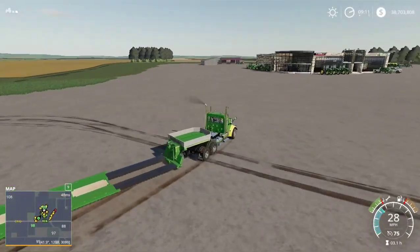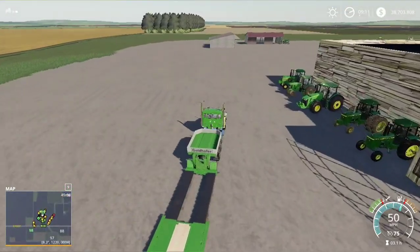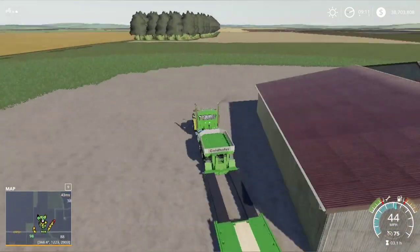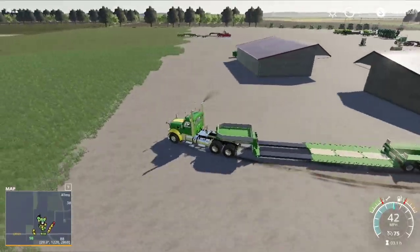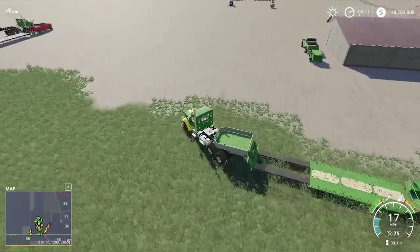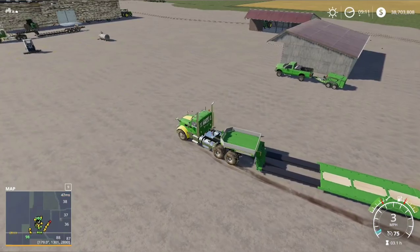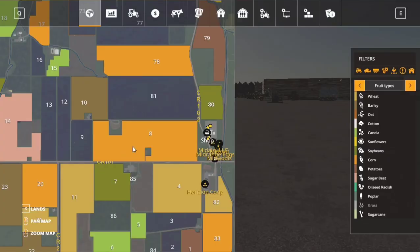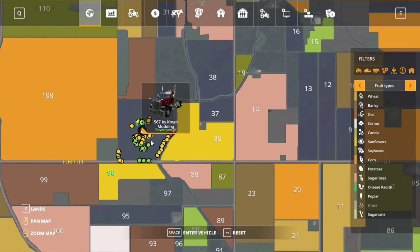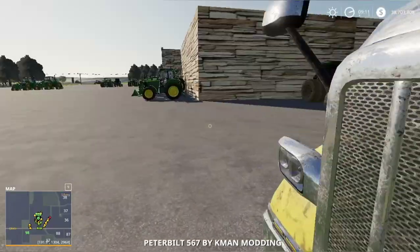I am on the server by myself at the moment. We got two new shop buildings now, so we can officially say we have a shop. We are going to jump in this semi here and hop out of it.